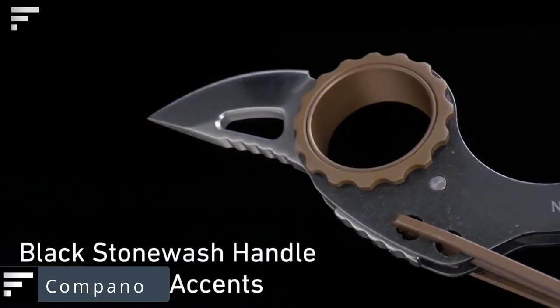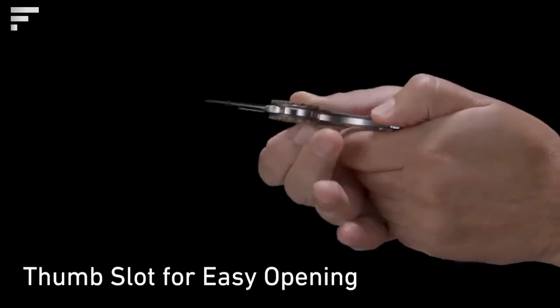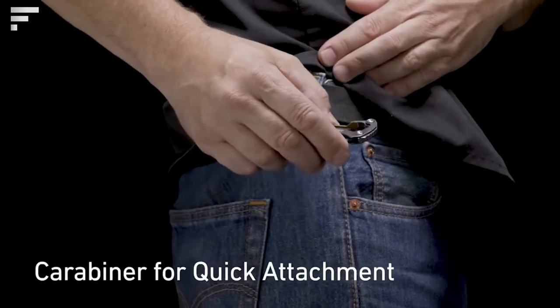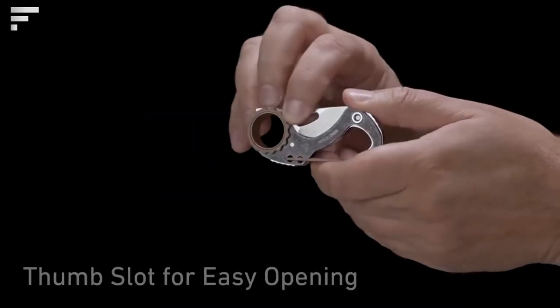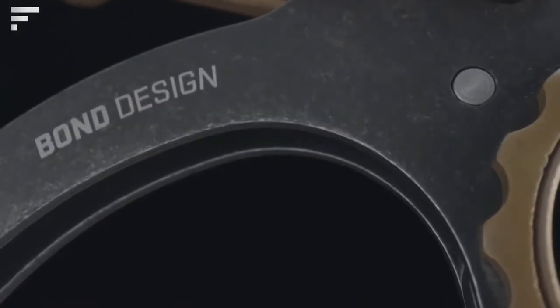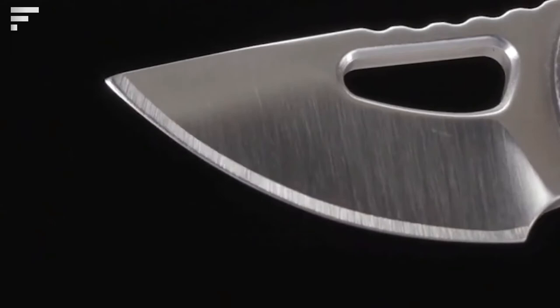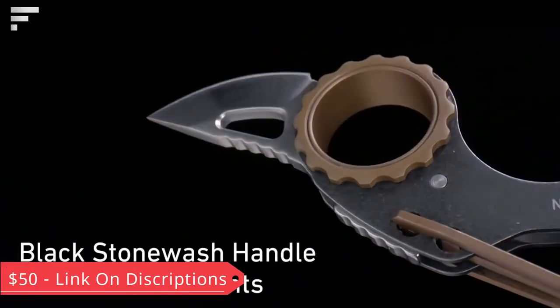Campano — another interesting knife from CRKT. It's a very compact product that fits perfectly in the palm of your hand. The blade is made of high-carbon stainless steel, and the opening mechanism is corrugated for greater ease of use. To make the Campano more comfortable to hold, the developers added a finger hole. The price is $50.